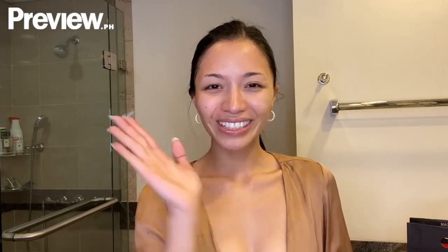Thank you for joining me in removing my makeup. And please don't tell anyone about my brows. Bye!